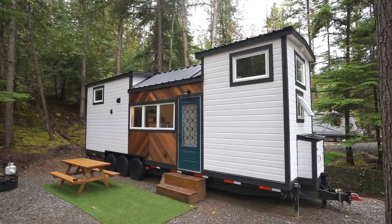Hey everyone, in this video we're touring the Magnolia tiny house that has beautiful and unique design elements inside and out.